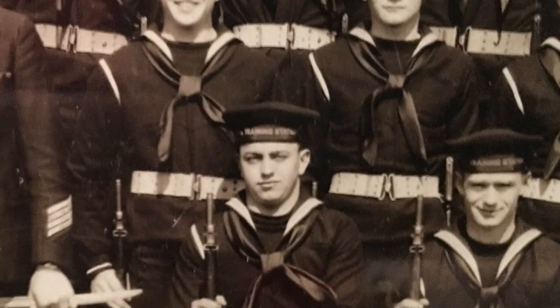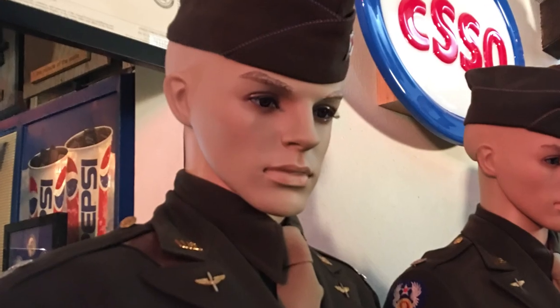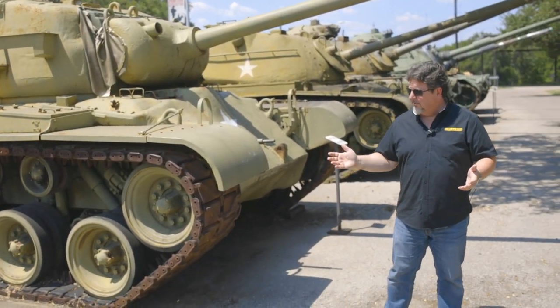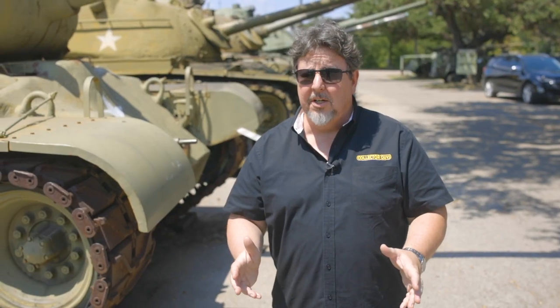To collect military artifacts is to own an actual piece of history. Militaria is very popular and covers a lot of categories. One of my favorites: uniforms. Of course you'll find uniforms at places like the Texas Military Forces Museum, but we discovered a collection that you're going to have to see to believe — it wasn't in a museum, it was actually in somebody's home.